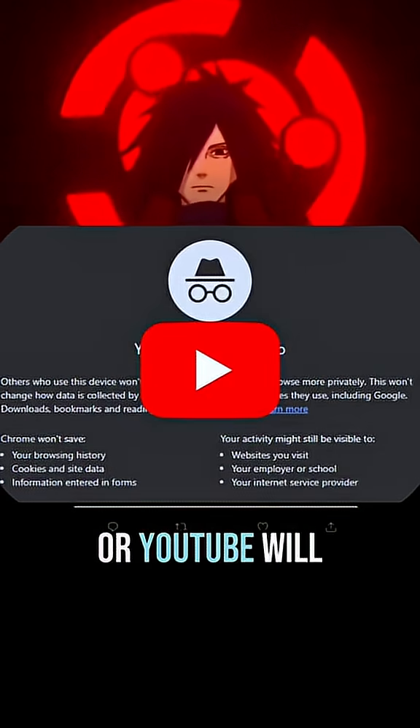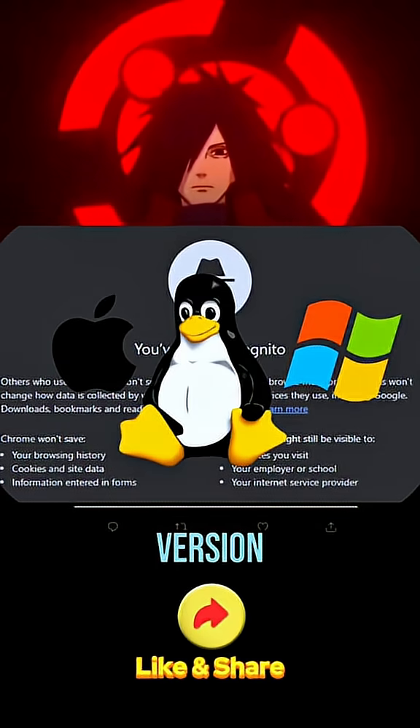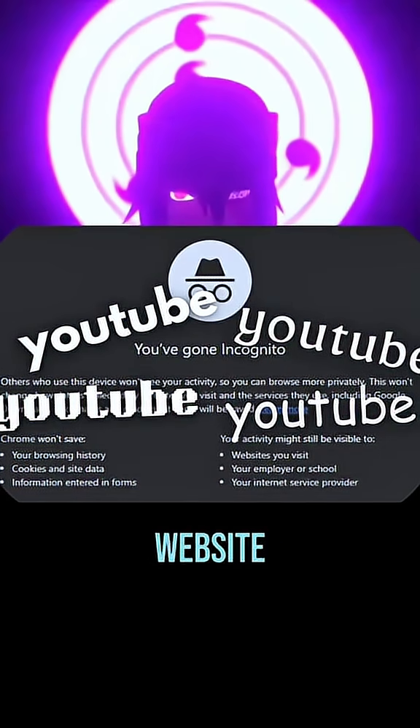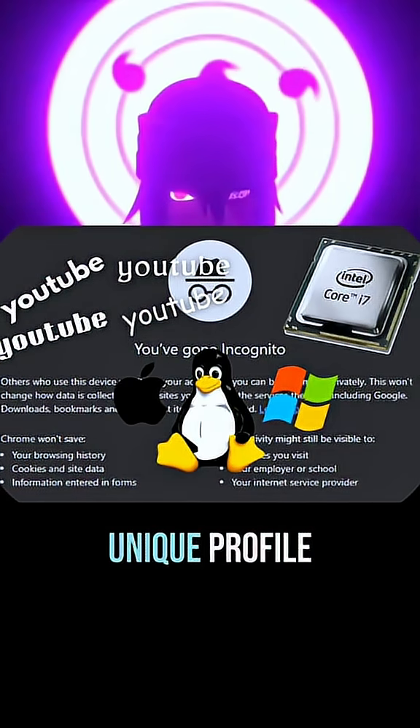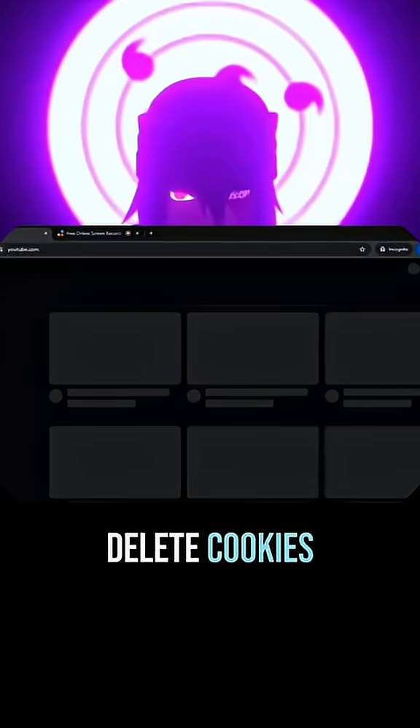But your ISP or YouTube will still know that you entered it. How? Browsers save details like your processor type, operating system, browser version, screen resolution, and even installed fonts to identify your device when you visit a website. This combination of information creates a unique profile, known as a digital fingerprint, that websites can use to recognize you later, even if you delete cookies.